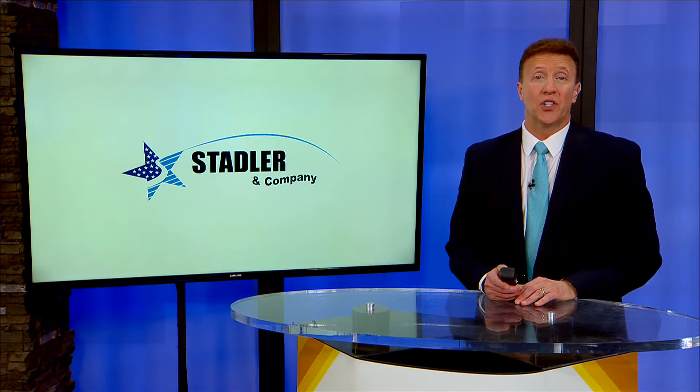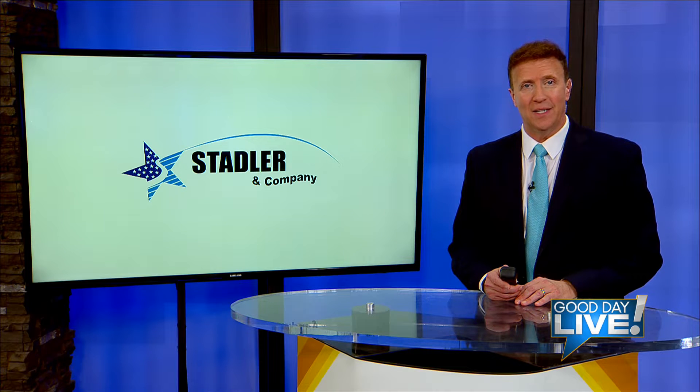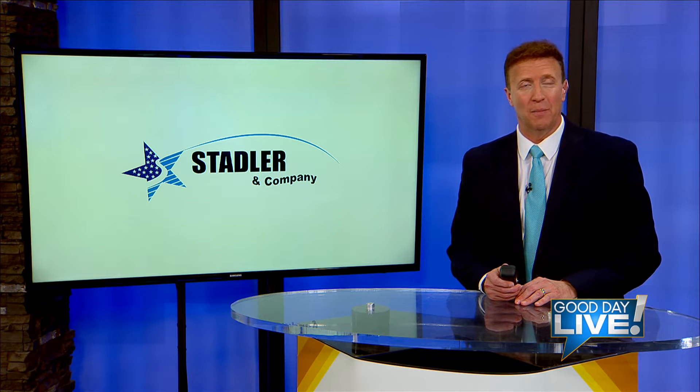Welcome back everyone. We are starting a series of interviews to help you get ready for and breeze through tax season. Every Tuesday, watch us right here on Good Day Live for tax tips brought to you by the professionals at Stadler & Company.